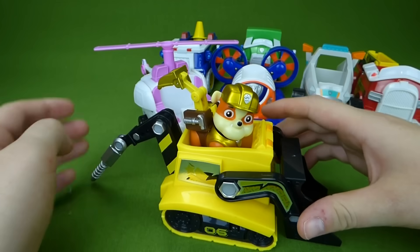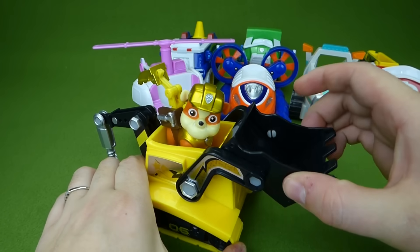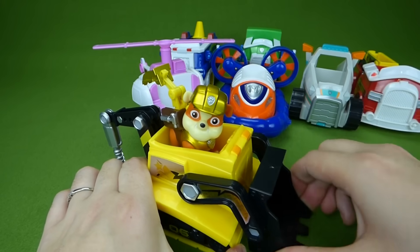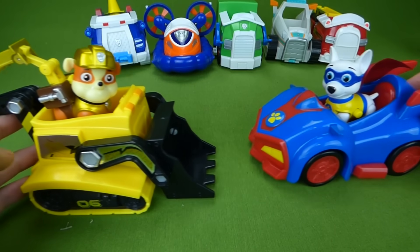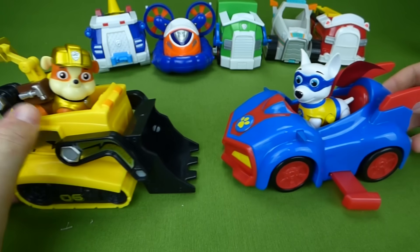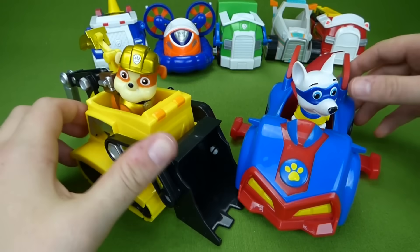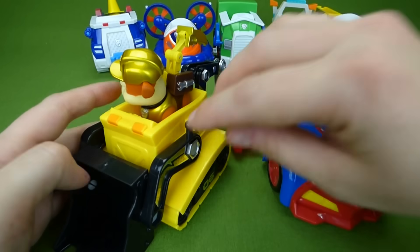Very very cute! Time to put everybody in their vehicles. First up we have Rubble's digger — put Rubble in. Look at that, they can drill or bulldoze. Here is the Rubble digger and the Apollo vehicle. 'I can bulldoze, I can fly!' Very very cool.